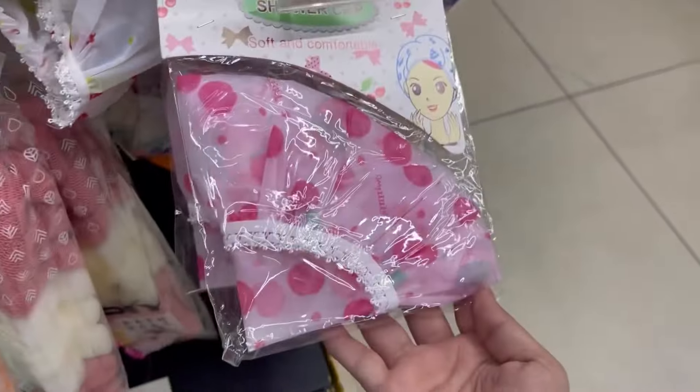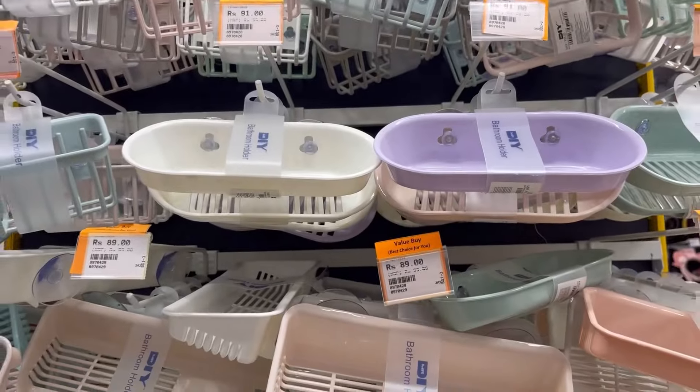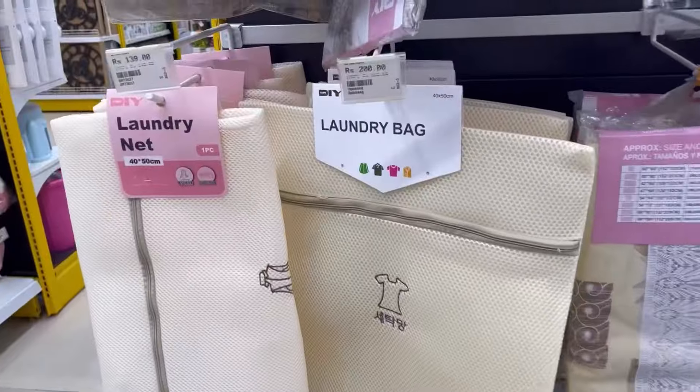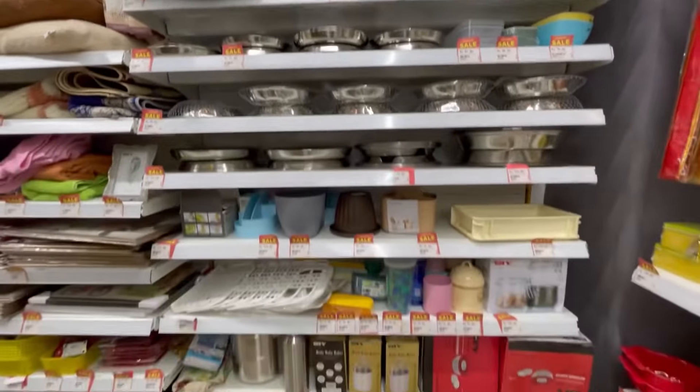Then I saw a cute shower cap for 40 rupees. Besides that, you will get everything for the bathroom — holder stands where you can keep your brush, soap, laundry bag, towels, etc. You will get everything for the house.